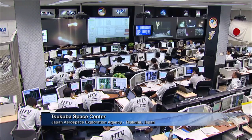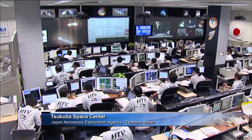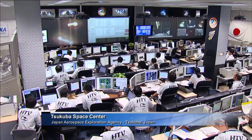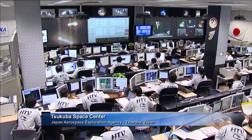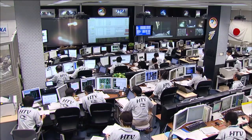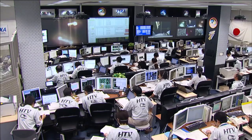A live look at the HTV flight control team at the Japanese control center in Tsukuba, Japan, just outside of Tokyo — seeing the same live views from the station that we are, and seeing no problems with any of the systems on board the HTV and no reports of any issues. HTV is now just shy of 39 meters away from the station, and the opening rate has picked up slightly to 0.07 meters per second.